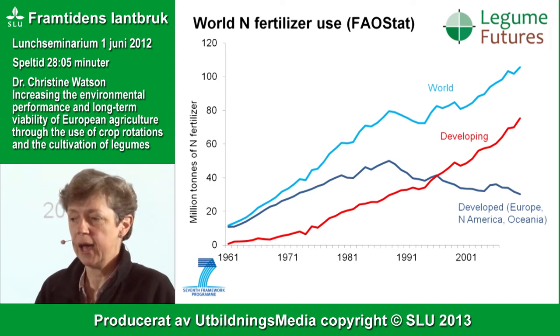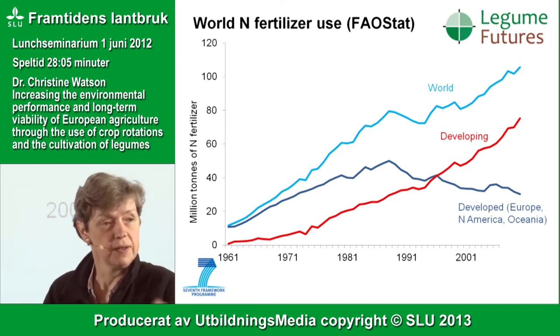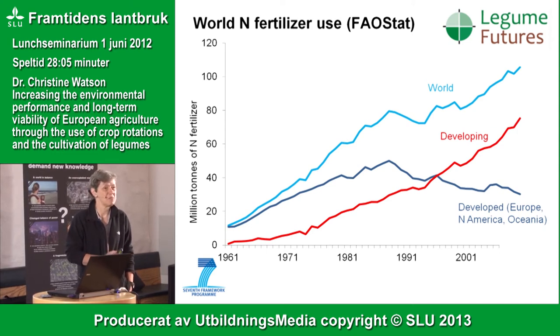If you look at European fertiliser use since the 1960s, you can be a little proud and say fertiliser use is going down in Europe since the mid-1980s. But if you look at the red line showing what's going on in developing countries, we see an increasing pattern of fertiliser use. Some of that fertiliser is being used to produce crops imported into Europe, so we have to take some responsibility for that world increase.